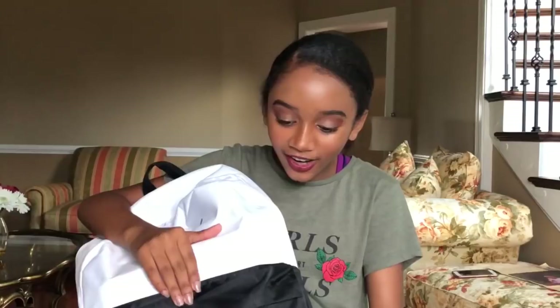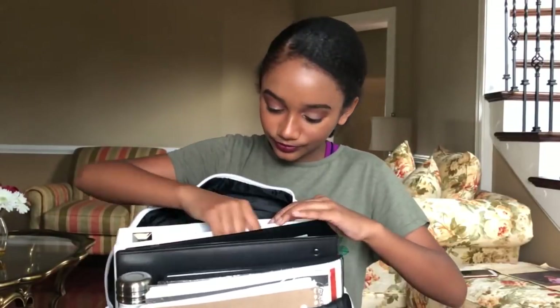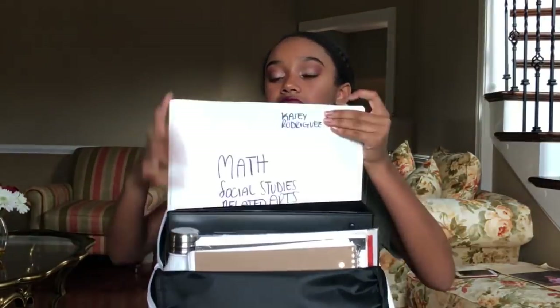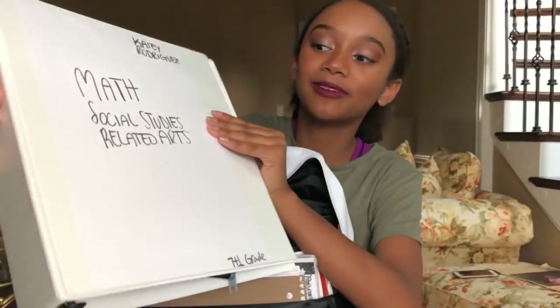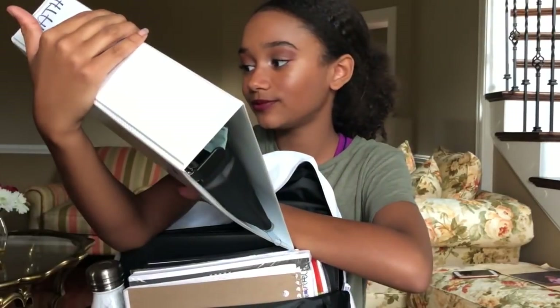So this is my backpack. It's way too small and I don't know how I feel about it. As you can see, it's full to the rim — black and white supplies. We have this white binder. It's for math, social studies, and related arts. I just leaked my last name, but it's okay.